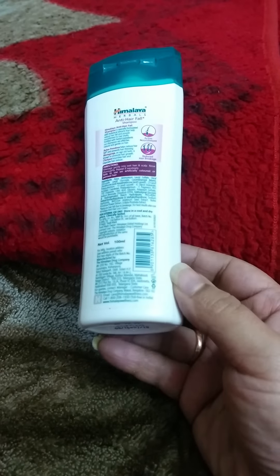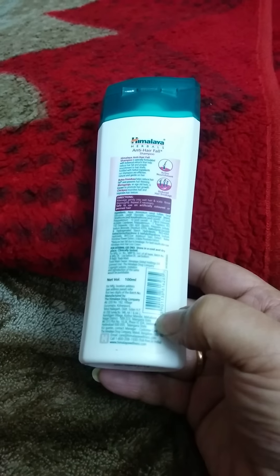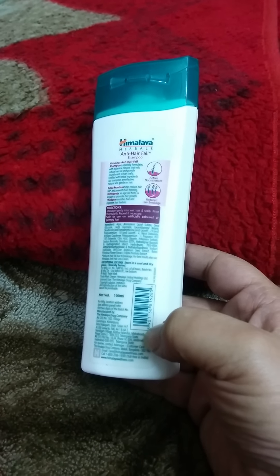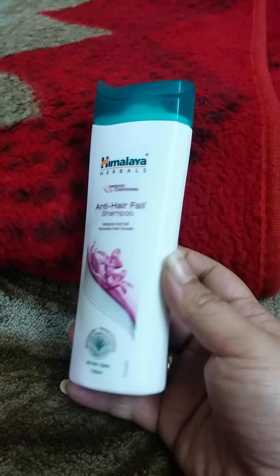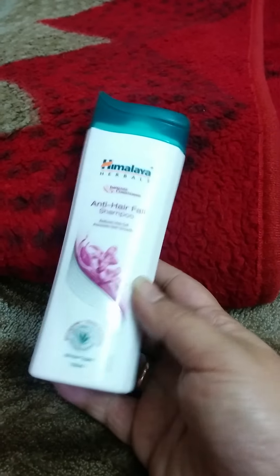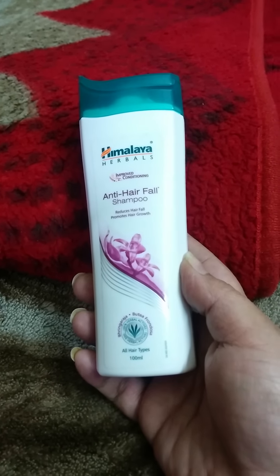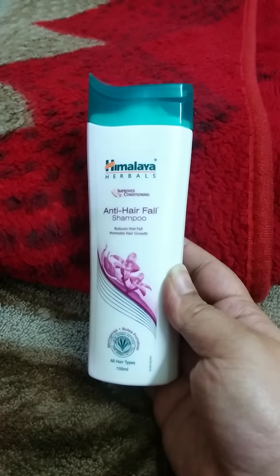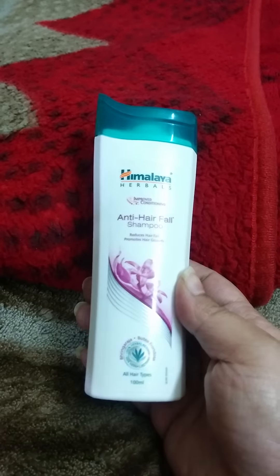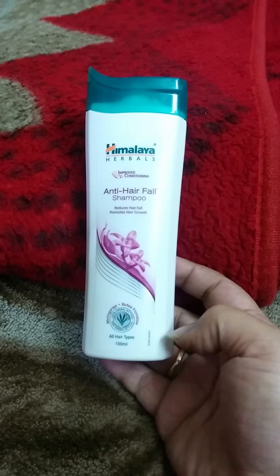This is a 100 ml flip cover bottle for 70 rupees, manufactured by Himalaya Drug Company in Solan. The packaging is cute, very handy, and the bottle is easy to carry — light and attractive. It is travel-friendly and easily carryable; it can fit in any purse or bag. The flip cover makes it easy to use.